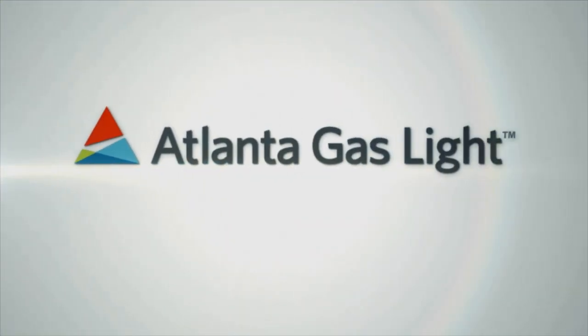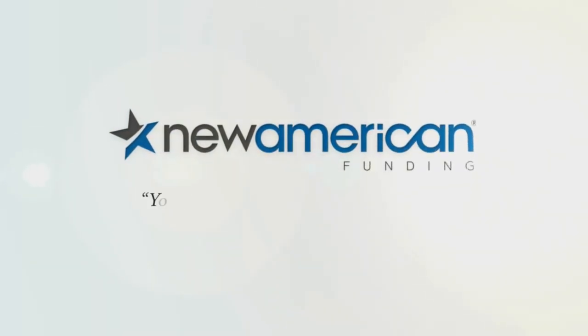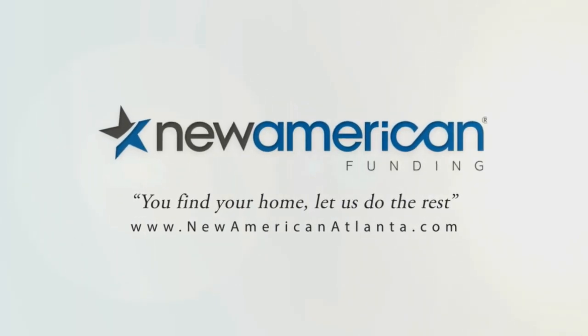Atlanta's Best New Homes, brought to you by Atlanta Gaslight. Nothing says welcome home like the comfort of natural gas. And by New American Funding. You find your home, let us do the rest.